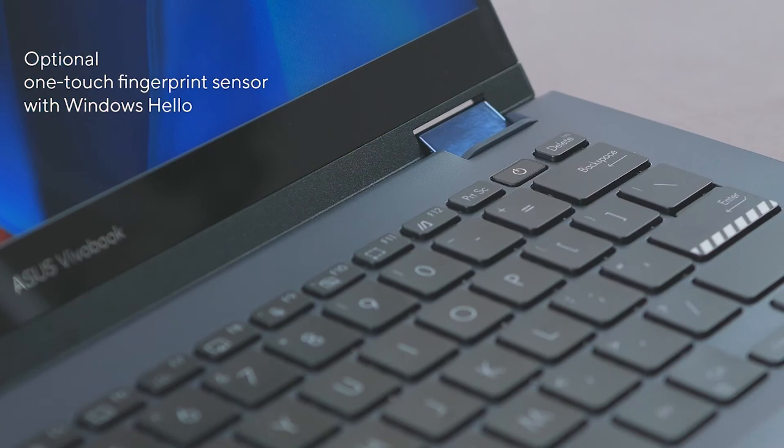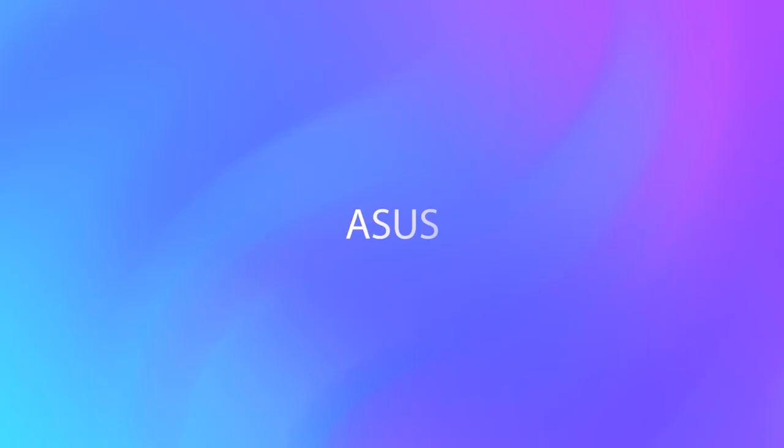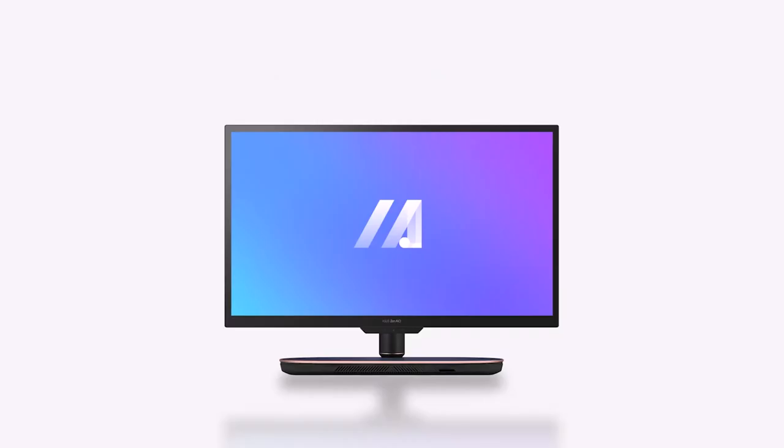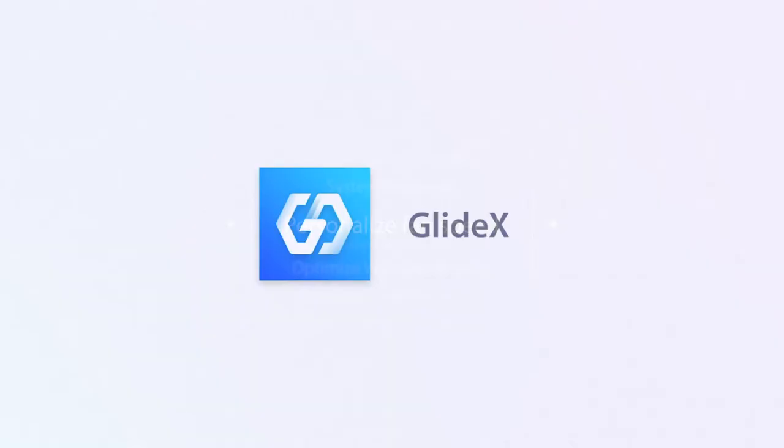For ease of mind, we have also included a physical privacy shutter on the webcam. As always, our MyASUS software provides easy access to all your settings, software updates, and PC performance optimizations. You can also use it easily to get in contact with after-sales service and support. In addition to MyASUS, our Glidex app — a cross-device screen sharing solution — lets you expand your horizons with multiple monitors via wireless connections.